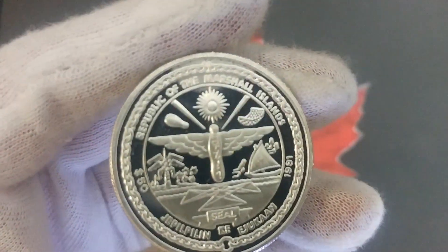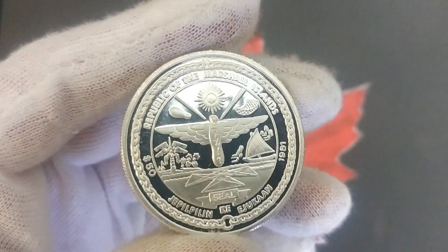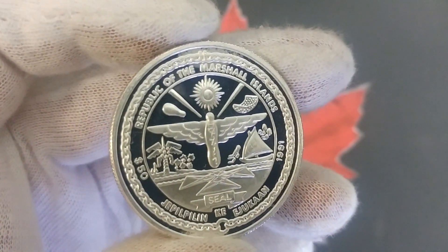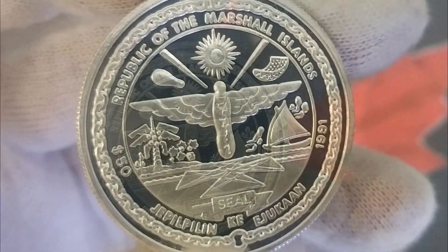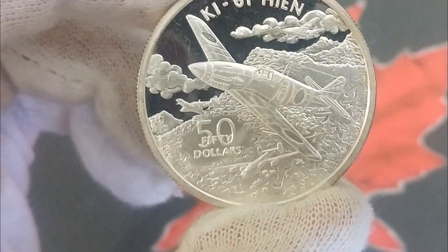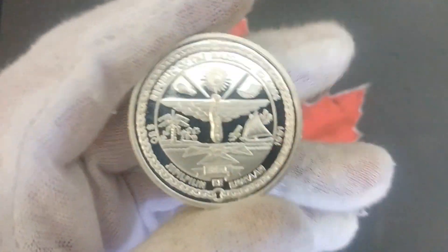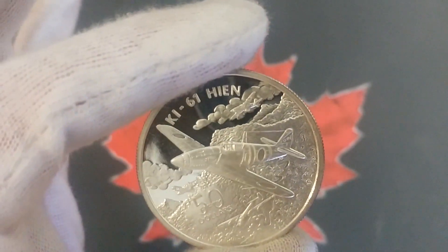Now let's look at the back. These are Republic of the Marshall Islands coins — very nice pieces, extremely well done in detail on both sides. Very unique. You'll see 1991, fifty dollars. They are 31.1 grams, one ounce, and they are .999 pure silver, tested. I haven't seen a mint stamp on these anywhere, but they've been tested as .999. You can look these up — they're pretty common out there, but very cool pieces for sure.